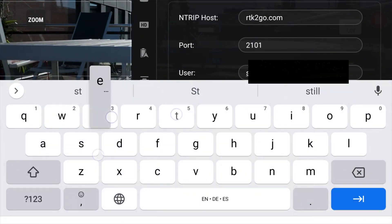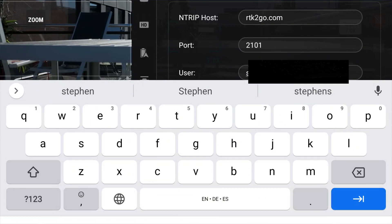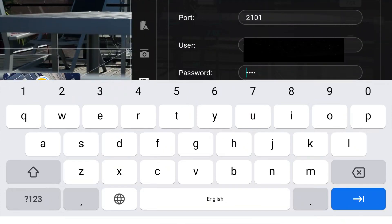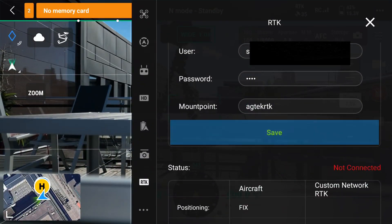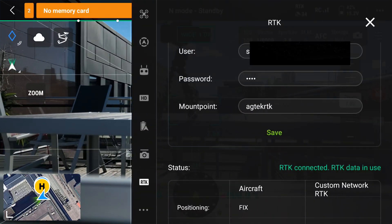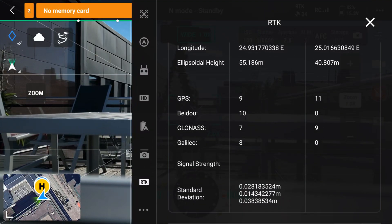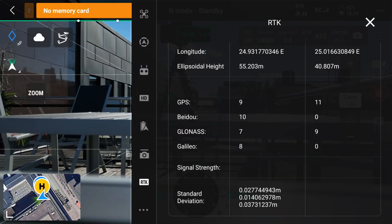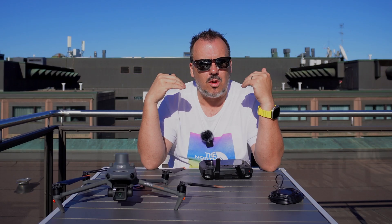I'm just going to put in my email here, and we are good to go — or good RTK2Go. There we are, all good. I'm going to save this. Set successfully, and my RTK is now connected. You can see from the green indicator that it is now connected. Going down to the settings, we can see the standard deviation between latitude, longitude, and height — just how much it's off by. It's a few millimetres off, and that gives us the accuracy.